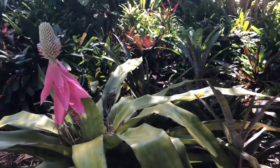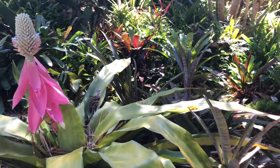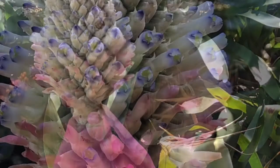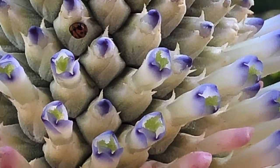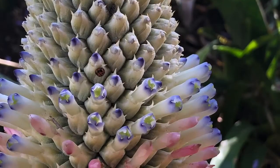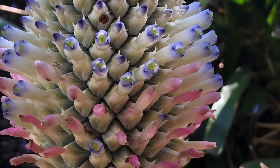The inner flowers are just opening up. I thought I'd bring the camera down for a closer look at how it's all opening up — the second and third stages — with pink and purple little flowers opening up. It's pretty magnificent. There's even a ladybird enjoying the beautiful blooms.